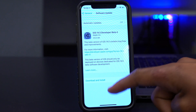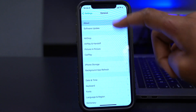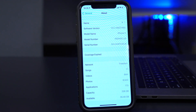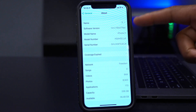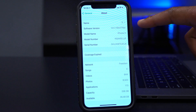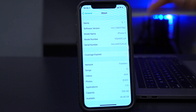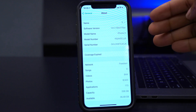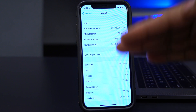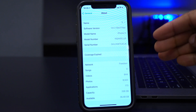Looking at software changes — if you go to Settings > General > About, you can see the new build number: 18E5178a. Before we had an 'H' at the end; now we have an 'A', which shows this is a big jump from beta 3 to beta 4 in terms of stability.